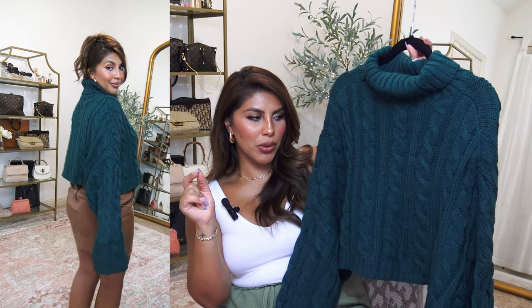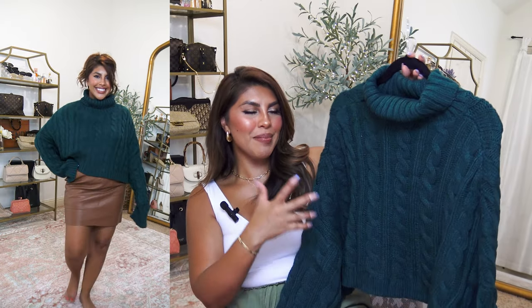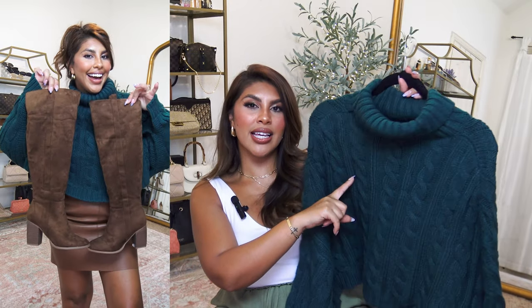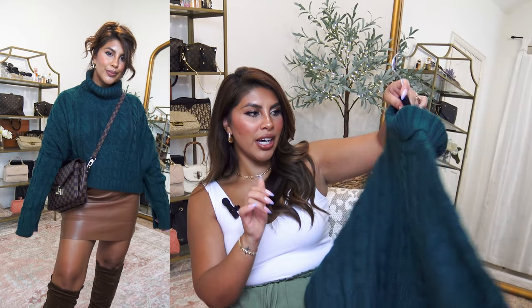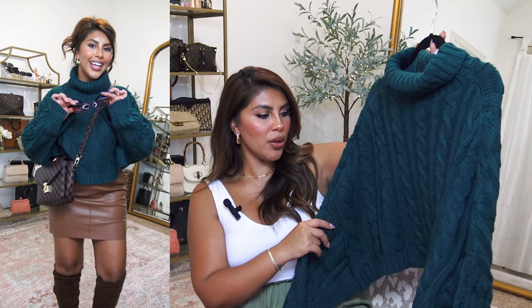I probably won't be able to wear this until wintertime but I just love it so much. I grabbed this in my regular size medium as well. It came in multiple colors and it's such a fun little sweater. I loved the way it fit — just oversized and cozy but also cropped, so it was still very flattering.